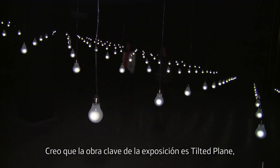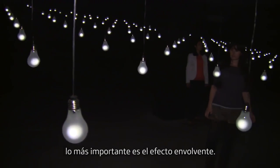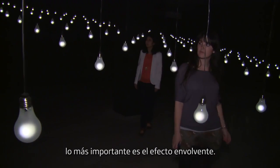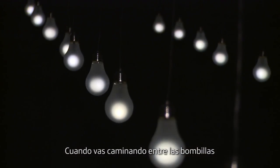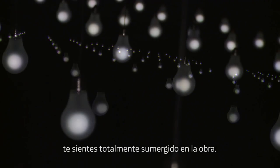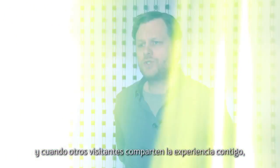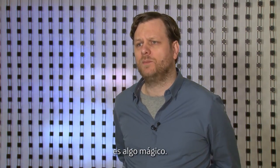The key work for the exhibition is Tilted Plane, with approximately 300 light bulbs. Birds in Flight is what you will see, but it's more the immersion — when you walk amidst the light bulbs it's akin to being in water, you feel submerged in this work. And when other visitors are sharing that experience with you, it's magical.